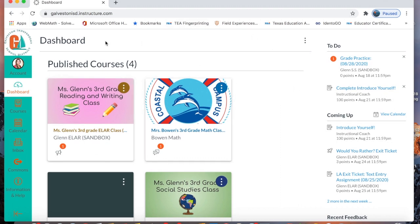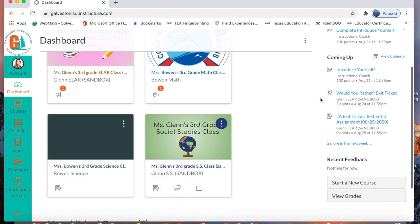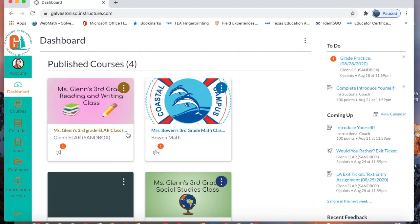This is your dashboard and this is where all your courses will be. On this side, you will see a to-do list of your assignments and coming up assignments that you will also need to do. So when you come in on Monday morning, every Monday morning, you will click whatever course you want to begin with.